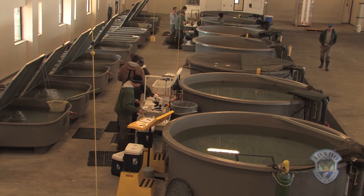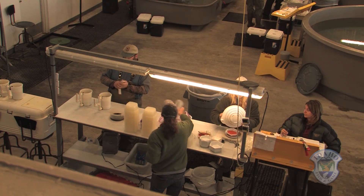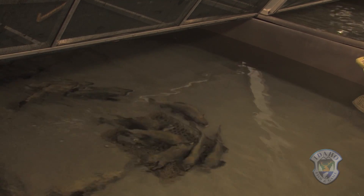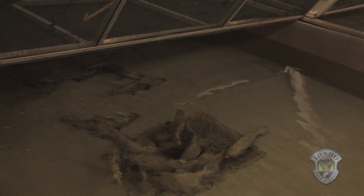In a separate building, away from the bright red heroes that made the round-trip journey to the ocean, is the safety net for the sockeye program — the captive broodstock. Smaller and much duller than their traveling counterparts, these sockeye spend their whole life in one hatchery or another.